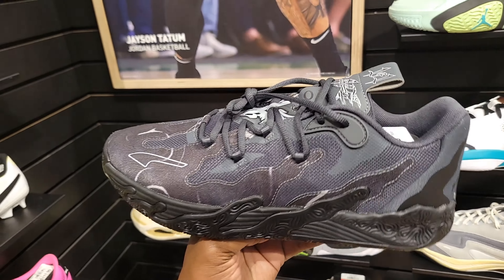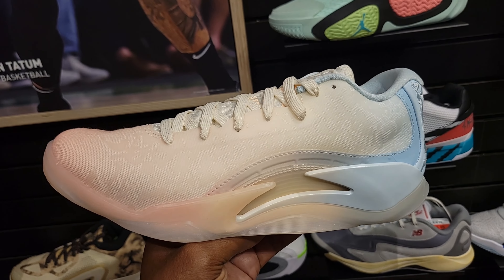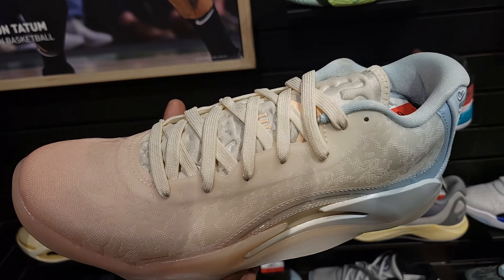Puma MB03 Low — we definitely talked about this shoe before and tried it on. It's a true-to-size fit. Not a bad shoe at all. $115 on the retail. They got the Zion 3s marked down to $97 — normally like $130. Pretty decent colorway on these. Let me know if you guys own a pair.